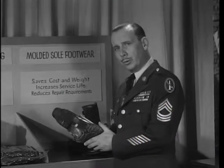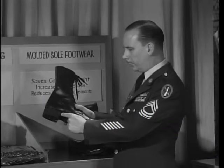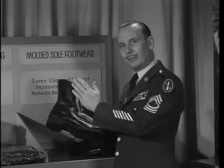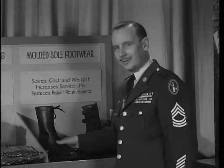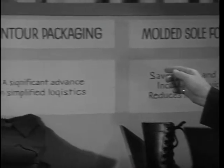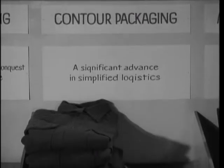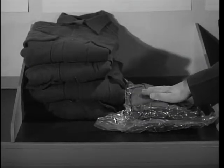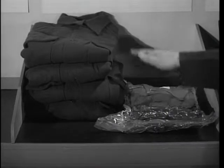This molded sole footwear, for example — the sole is molded on during manufacture and will last for the life of the shoe. No more repair bills. Contour packaging: a new technique which seals a stack of clothing in a semi-vacuum, letting air pressure compress it into a fraction of the storage space required for an unpackaged item.